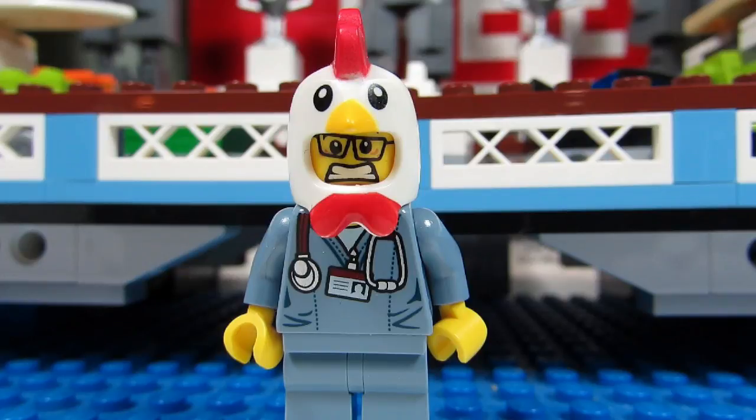I usually try to build all three of the Creator 3-in-1 sets and I build the best one last — well, the build that I think is the best. And if it's a really good set I might even keep it built and displayed in my LEGO room.